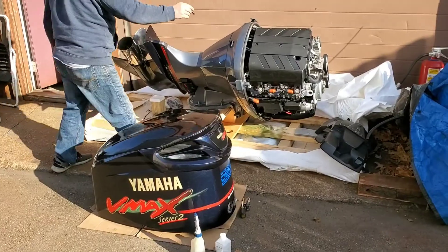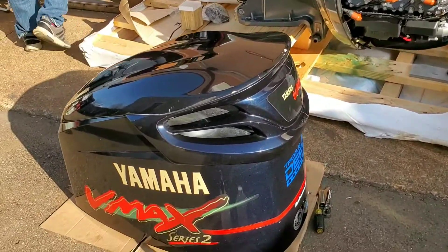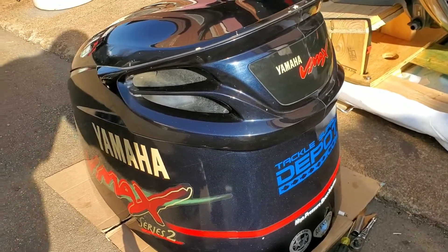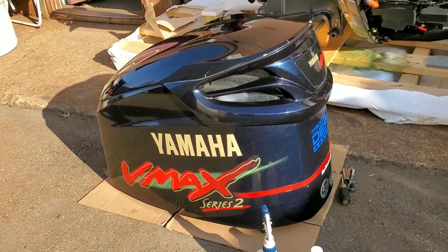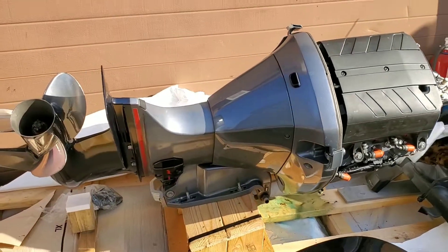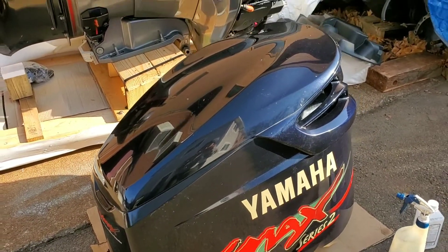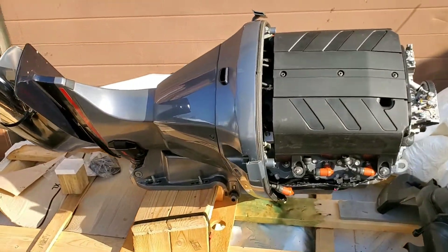Hello viewers, here we are with our latest acquisition and project. This is a 2008 Yamaha 300 VMAX Series 2. It's a high-pressure direct injection outboard engine — a legendary one in my book, because these engines hold their value very well, are very well known, and have a wonderful reputation for the most part.